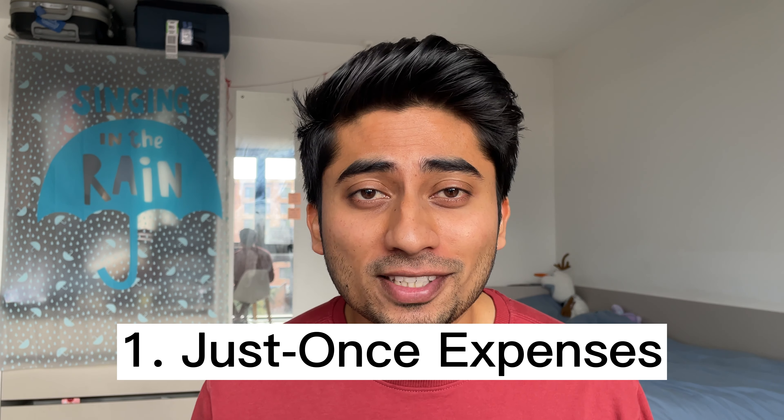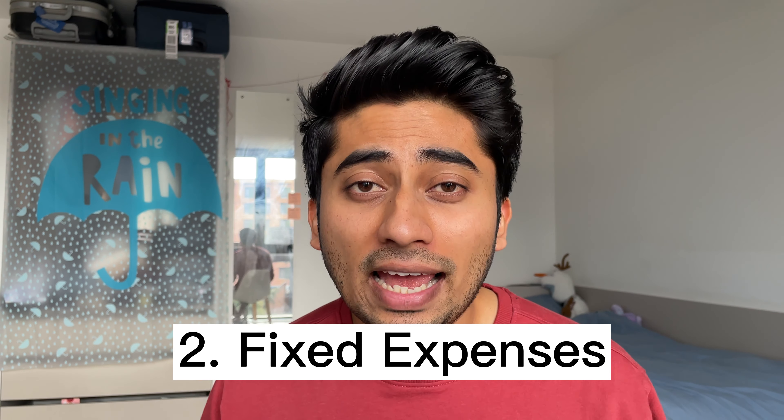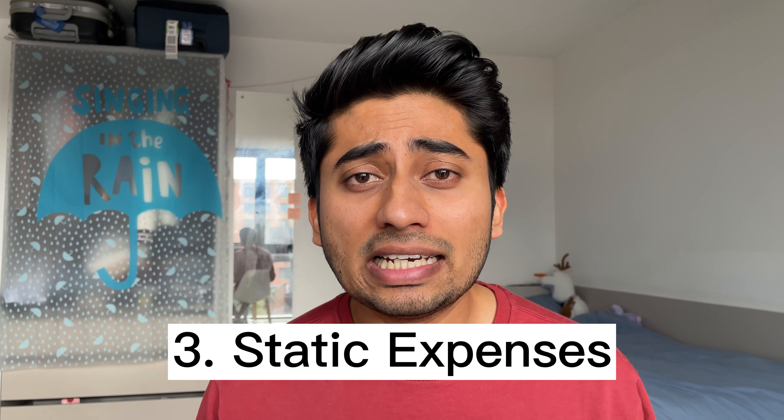Hey everyone, welcome back to GSA vlogs. Today I'm going to tell you how much I spend on a monthly basis living in Birmingham, United Kingdom. I've tried my best to make this video very detailed and as quick as possible. I'm going to break this video down into three things: just-once expenses, fixed expenses that I pay every month, and static expenses that change depending on my lifestyle.